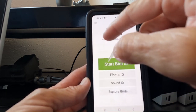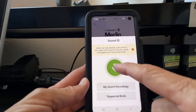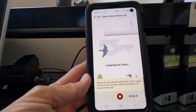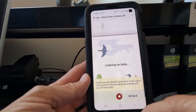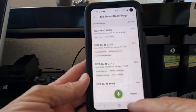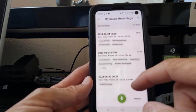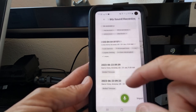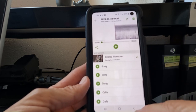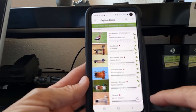Now we're going to go back and look at Sound ID. It's going to record the sounds that it hears in the ambient environment. Since we're indoors there are no birds chirping, but what we can see here is the library of the different sound recordings that I've made over the last couple of weeks of having this app on my phone. Pressing the right little button will take you to the library in Merlin and let you see what the bird sounds are.